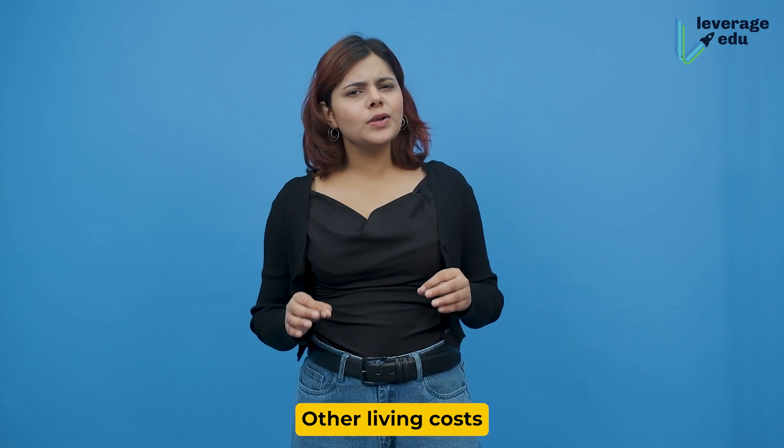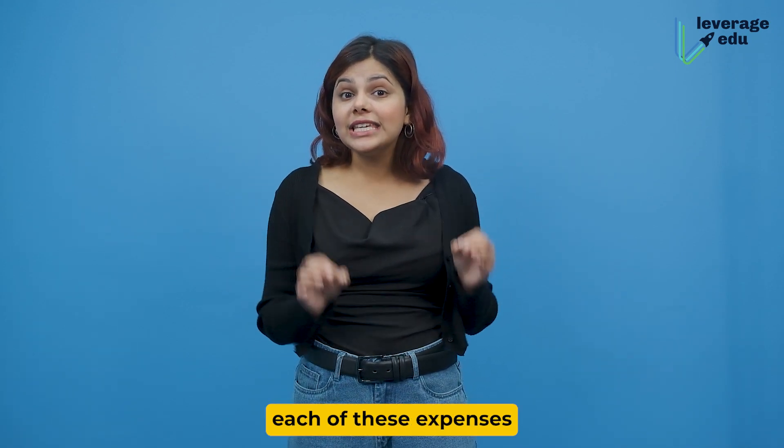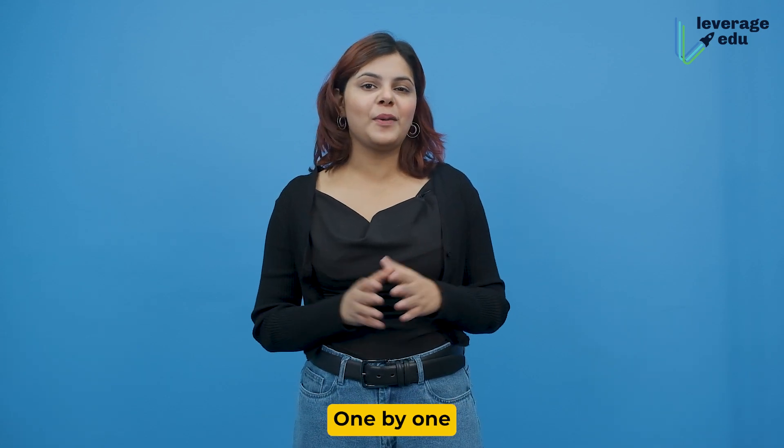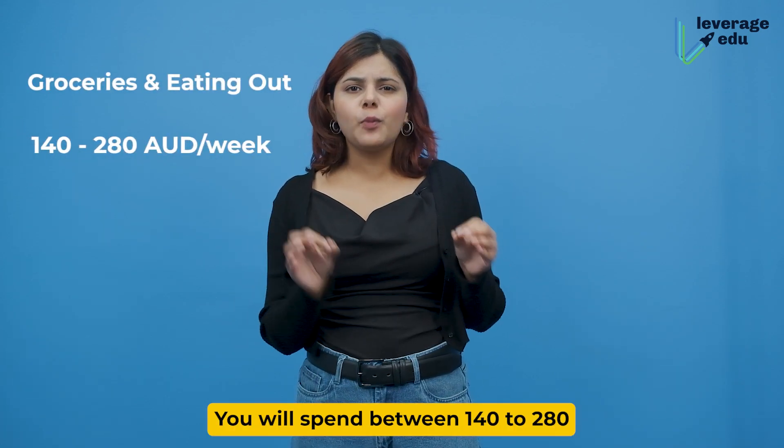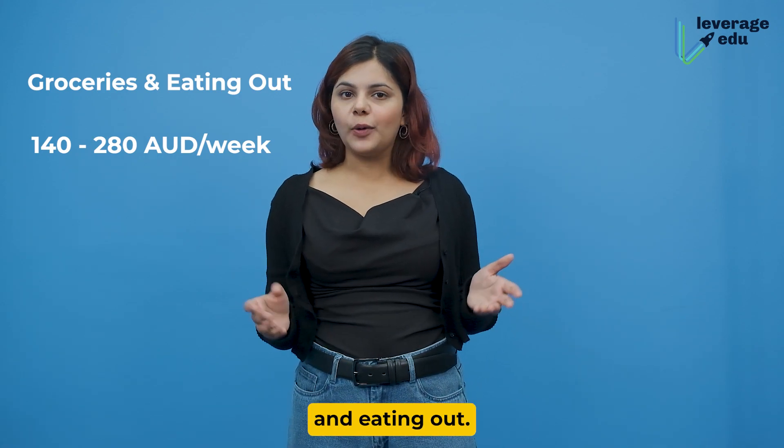Other living costs will account for groceries, eating out, etc. Let's address each of these expenses one by one. You will spend between 140 to 280 Australian dollars per week on groceries and eating out.